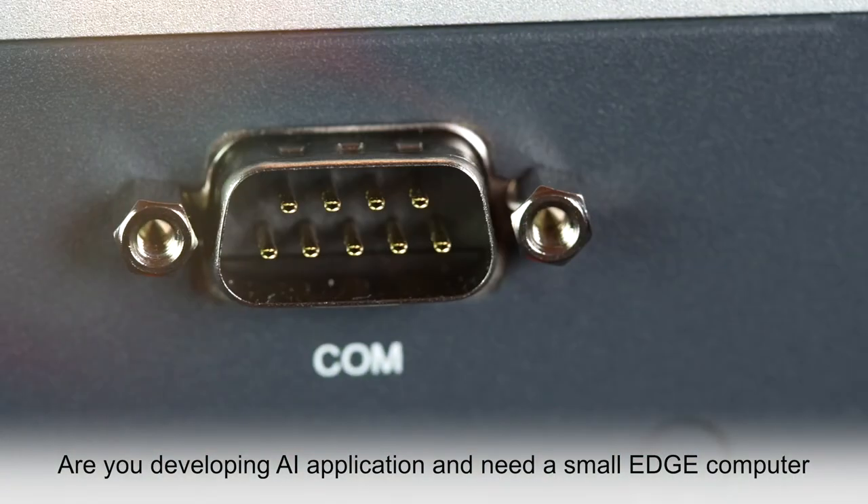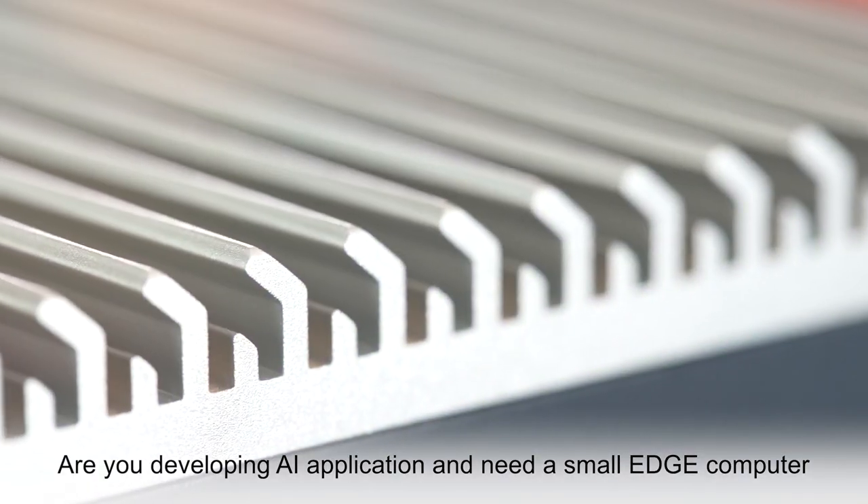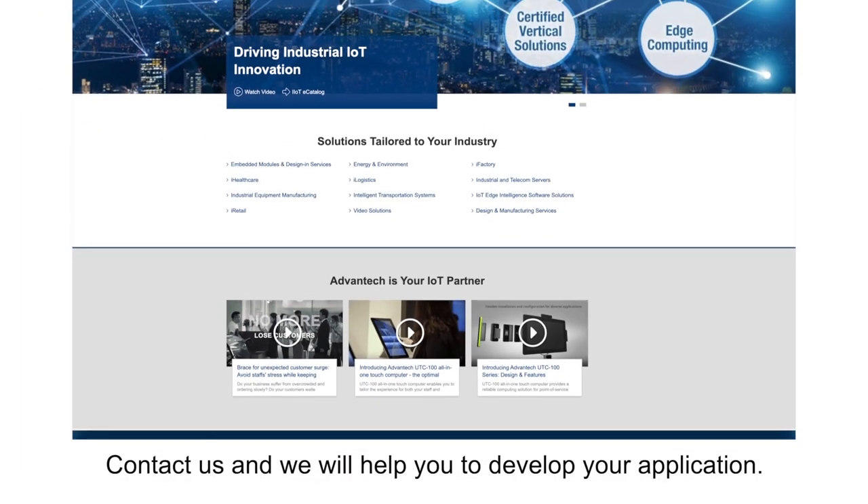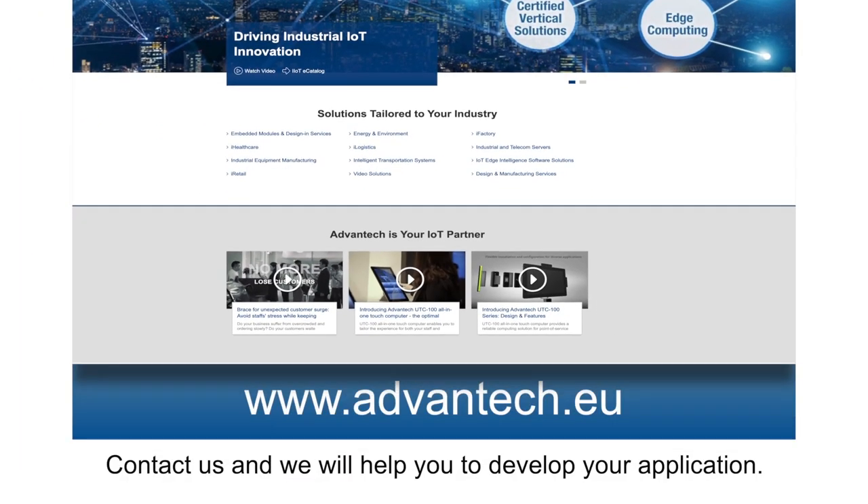What about you? Are you developing an AI application and need a small edge computer with high NVIDIA Jetson computing power? Contact us and we will help you to develop your application.